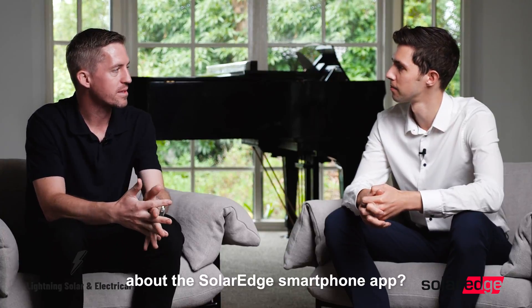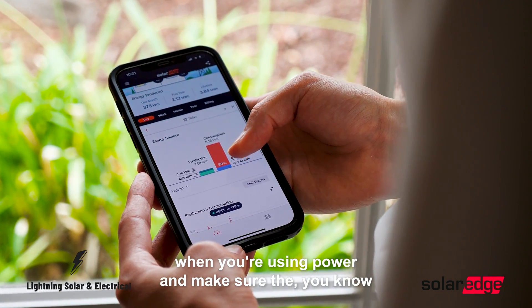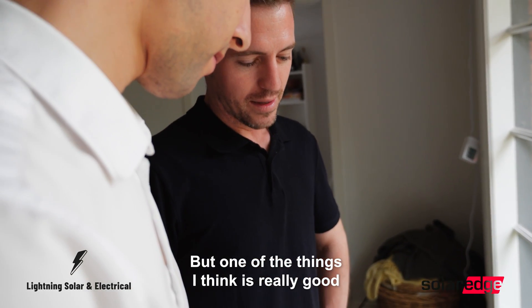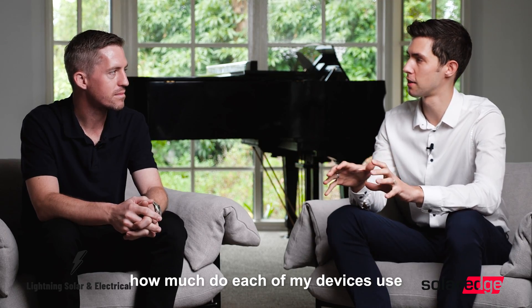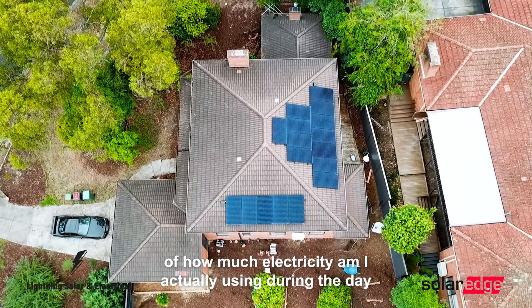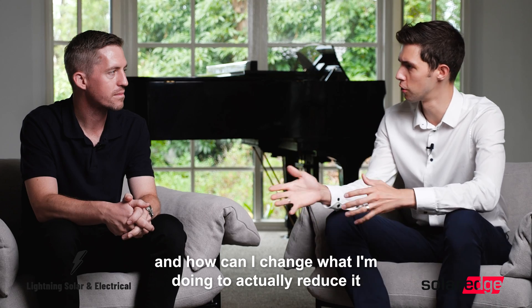So what do you like most about the SolarEdge smartphone app? It's really good because you can check when you're using power and make sure you're generating enough to cover your own use. One thing I think is really good is actually being able to see how much each of my devices uses and getting awareness of how much electricity I'm actually using during the day.